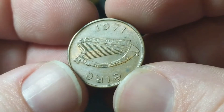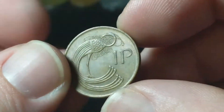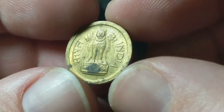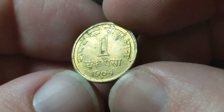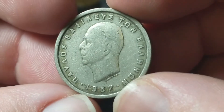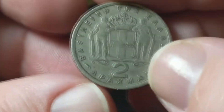Ireland, 1971 — fantastic condition with that carp design, a one penny. India, with a three-headed lion, 1964, one paiza. Greece, 1957 — this is two drachma.